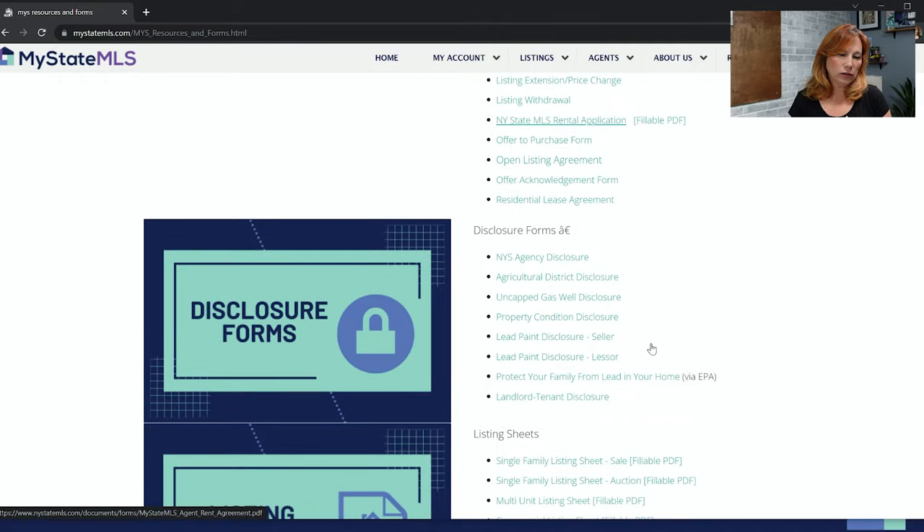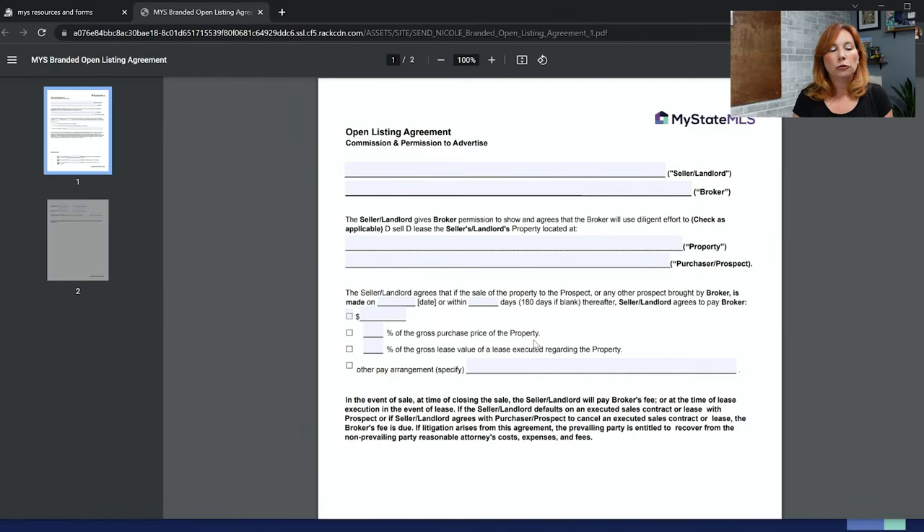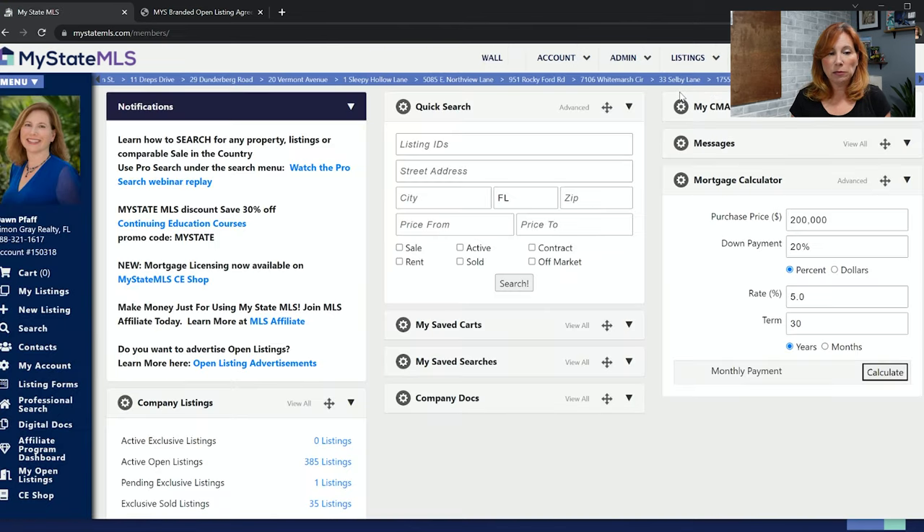Go to Resources and Forms, scroll to the contracts area, and click on the open listing agreement. Get it filled out and signed by the property owner — this gives you proof and guarantees you get paid when you bring a buyer and affect the sale. Open listings expire every 30 days in My State MLS.